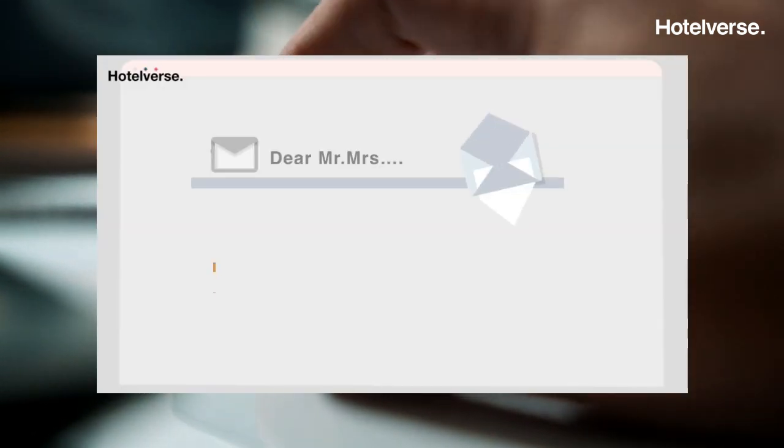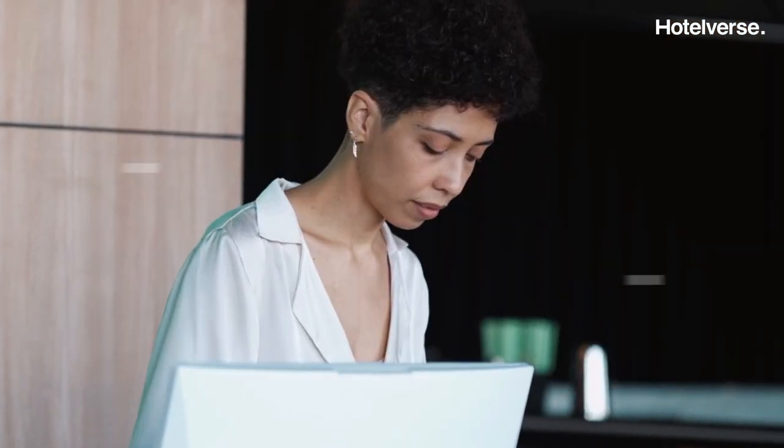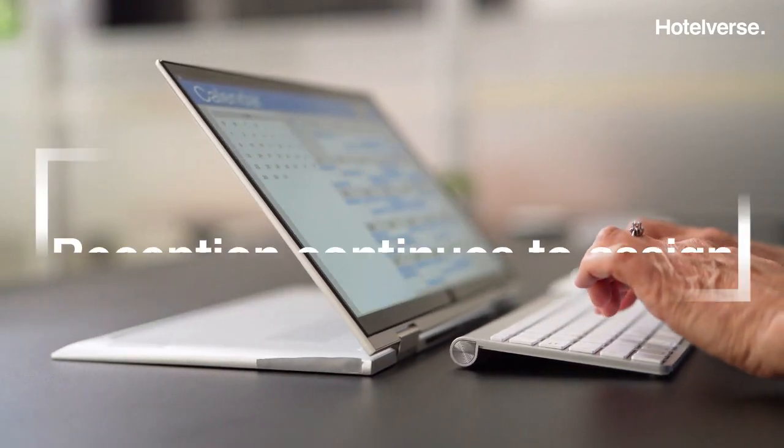In this case, the customer receives an email informing him of the request, which he can accept or reject. Therefore, in the day-to-day running of the hotel, hardly anything changes. Every day, the front desk continues to assign reservations with next-day check-in to room numbers.